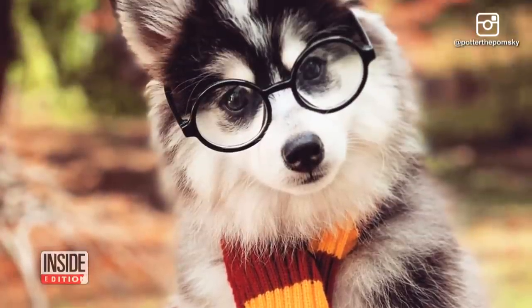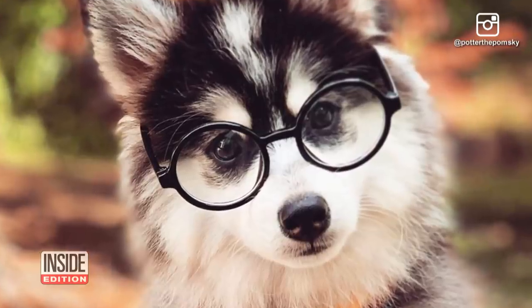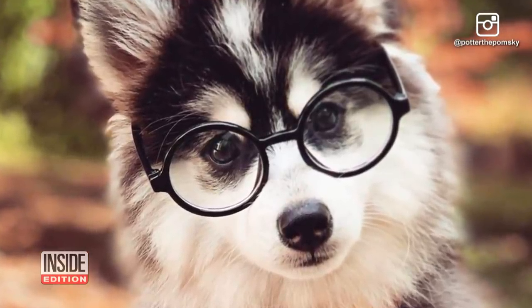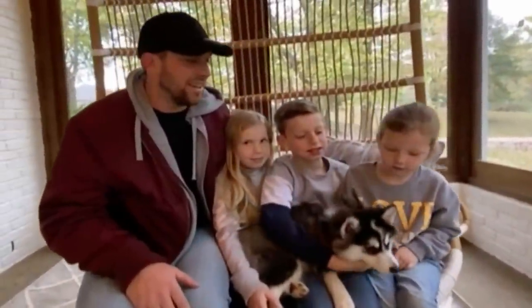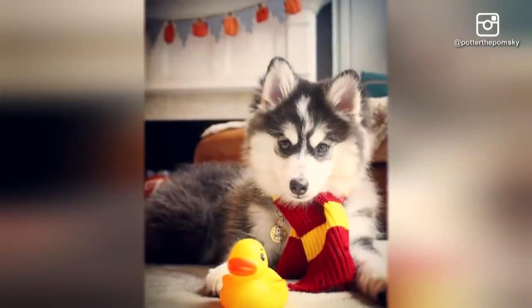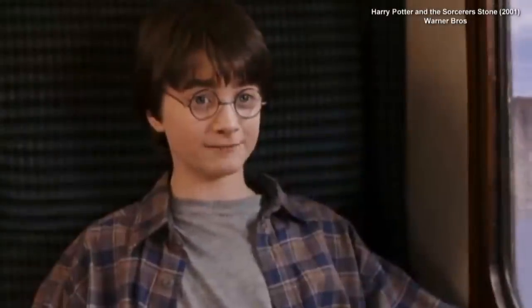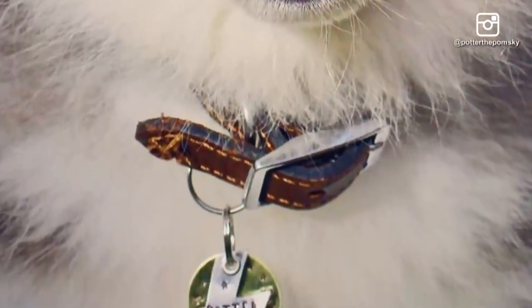This doggo has a built-in Halloween costume because the fur on his head looks like Harry Potter's scar. When we got him, we were trying to figure out a name, and on the way home, they said it looked like he had a lightning bolt on his forehead. 'I'm Harry. Harry Potter.' 'Do you really have the scar?' 'Oh. Wicked.' And that is how Potter got his name.